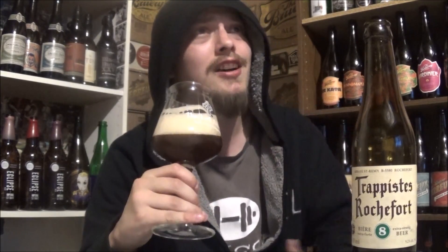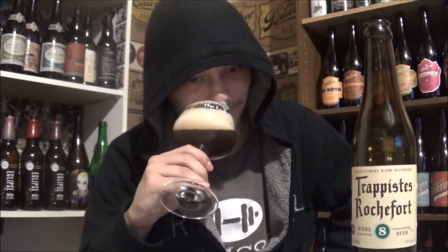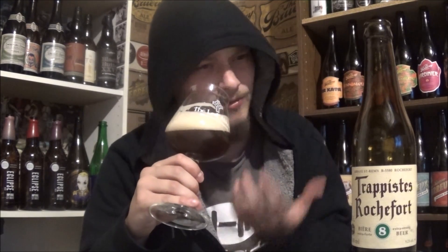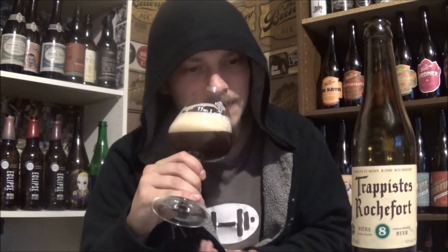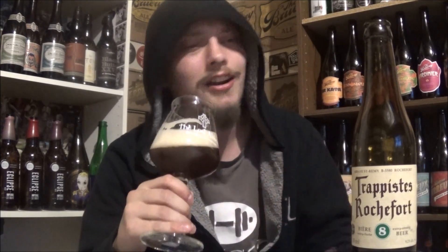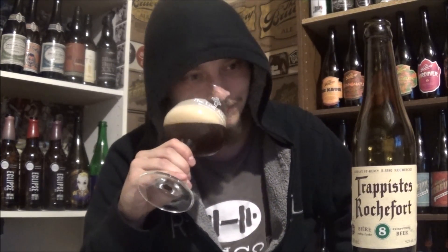Yeah, tons of dark fruit right away. The classic Belgian esters, you know. Nice phenolic notes to this one. Nice breadiness. Some grassy aromas. And yeah, like the prune, the cherry. Absolutely wonderful smelling dark ale. Yeah, that smells fantastic.